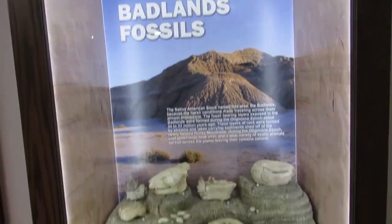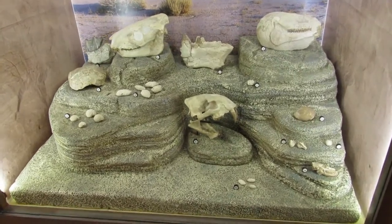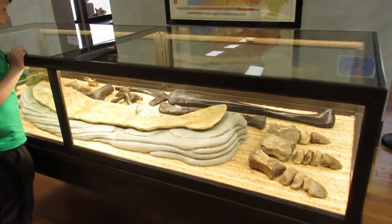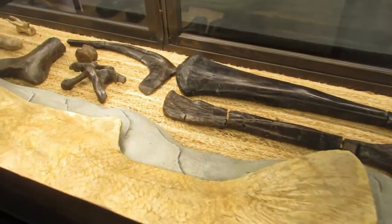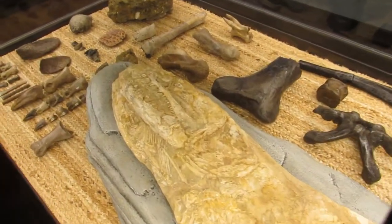Badlands fossils. We've got some big fossils here. What's in here, Cash? A giant fish — cool. That is a giant fish, with apparently teeth.